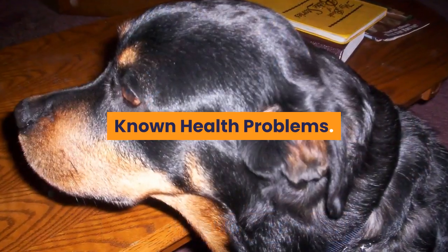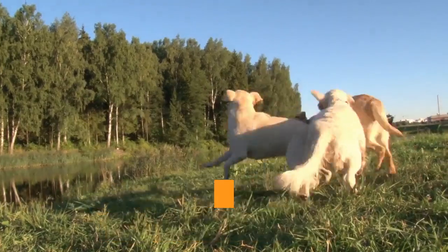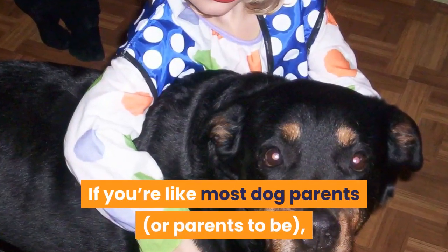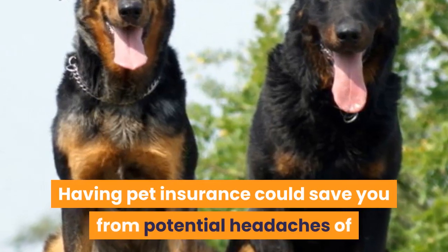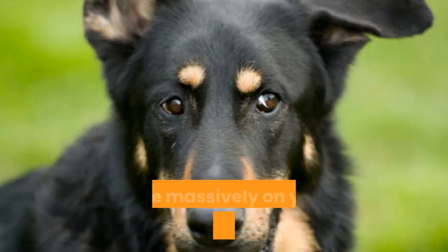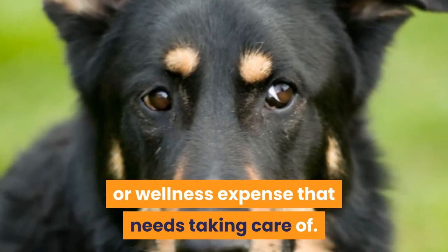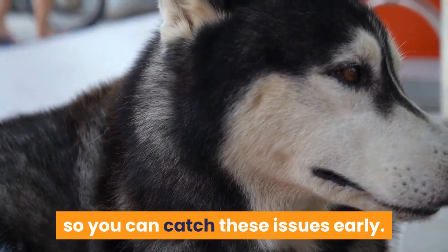Known health problems: some issues that Rottweiler Lab mixes are prone to include ear infections, allergies, cold tail, bloat, and obesity. Having pet insurance could save you from the headaches of vet bills with reimbursement for every vet bill from now on. Always keep an eye on your dog for any signs of abnormal behavior so you can catch these issues early. A lot of these issues can be avoided with tested parents and the right dog food and exercise.